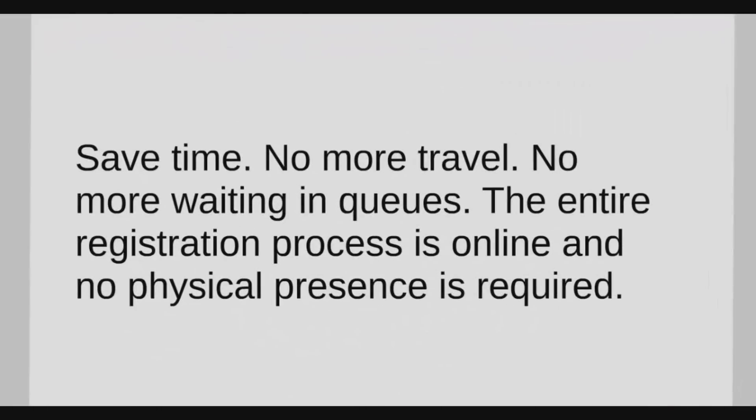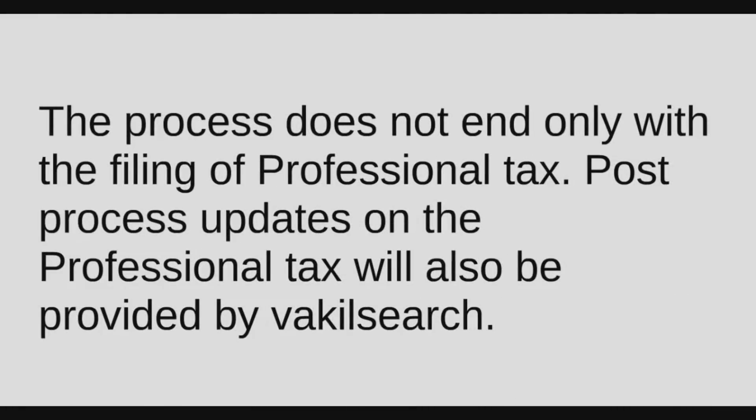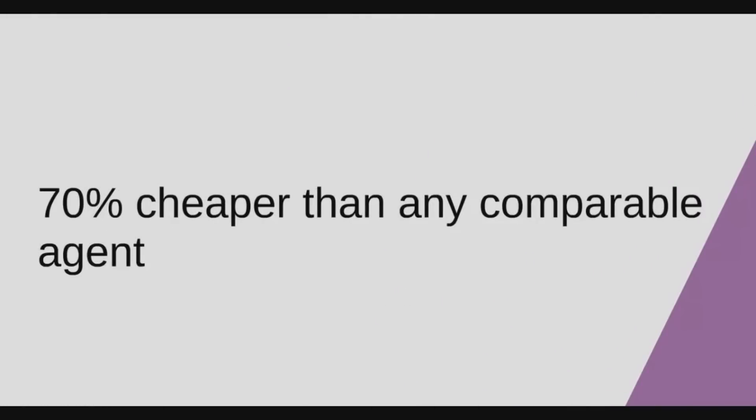Lastly, the big question — why Vakil Search? You save time. No more travel. No more waiting in queues. The entire registration process is online and no physical presence is required. Post-process updates will also be provided by Vakil Search. Our team consists of 200-plus professional experts. Easy access to your request 24/7. Regular updates will be sent via email to you till the process ends. 70% cheaper than any comparable agent.